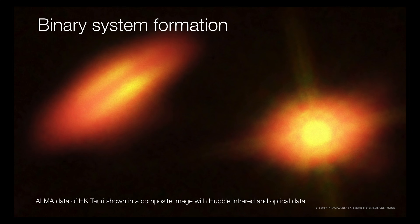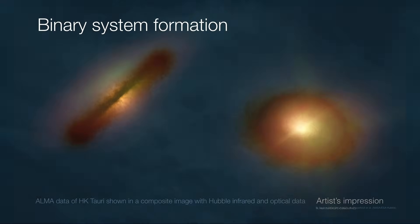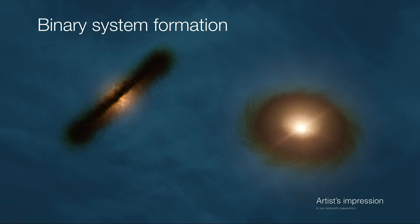Most of the stars in the sky are actually members of binary systems. Here is an example of a forming binary system, HK Tauri. We have two separate disks, so we have two stars each forming from within their own disks. Since these two disks and the two protostars within are gravitationally bound, they will undoubtedly go on to become a proper binary star system. These disks and the stars forming within them will continue to orbit one another.